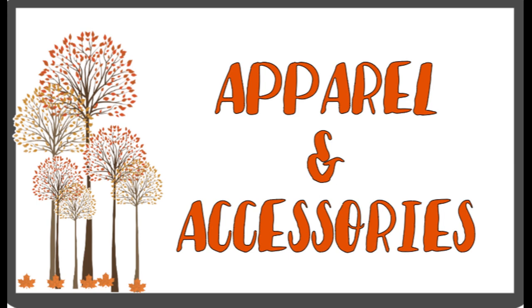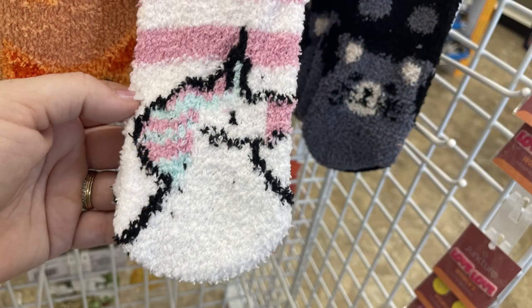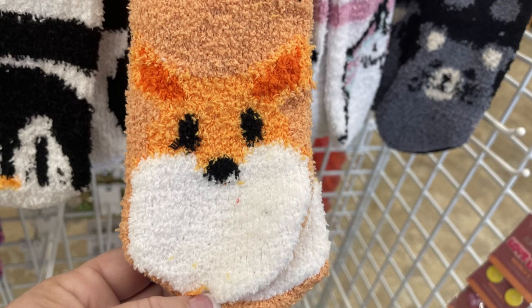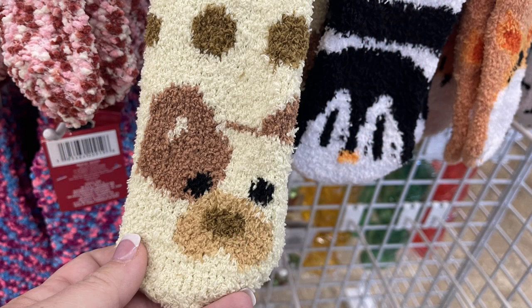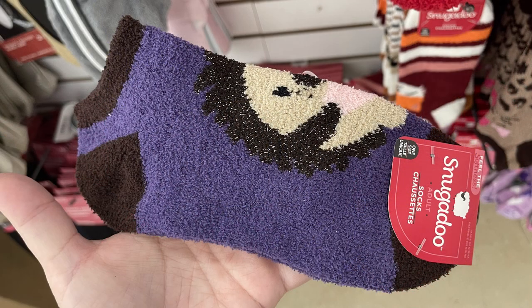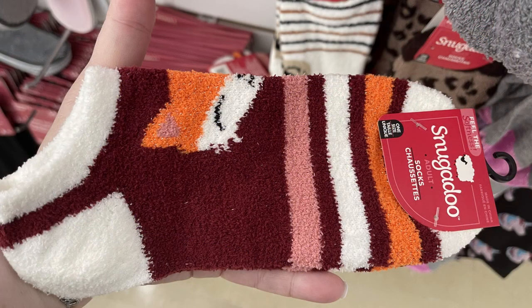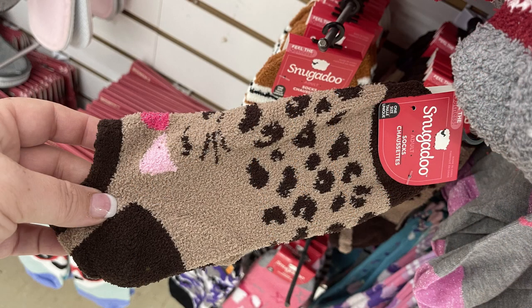We're going to start over in apparel and accessories. They have a bunch of their Snuggadoo socks in. They usually put these out in the fall and carry them through winter. They have a bunch of their taller fluffy socks, more like mid-shin, and then they have some of the no-show socks as well, which have a bunch of different animals, stripes, and polka dots. The no-show socks usually just have the animal on the top of the foot and they are fluffy. You get one pair for $1.25, with a bunch of different styles and varieties, and they'll put out some solid colors and stripes soon as well.